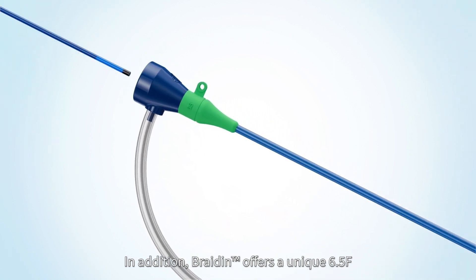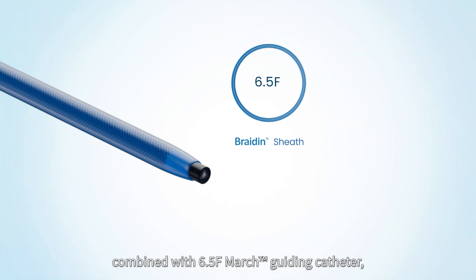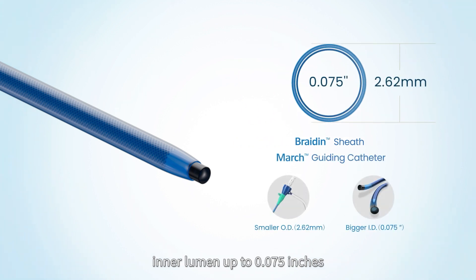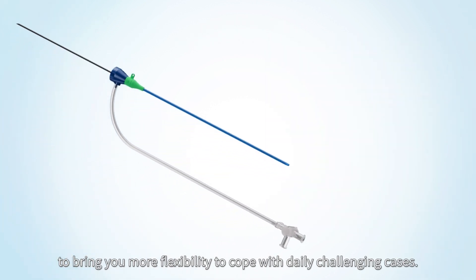In addition, Bradene offers a unique 6.5 French combined with 6.5 French March guiding catheter, with an inner lumen up to 0.075 inches, to bring you more flexibility to cope with daily challenging cases.